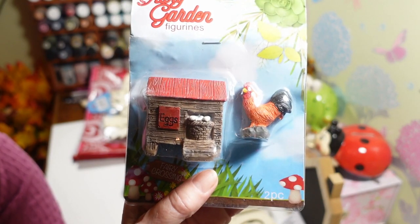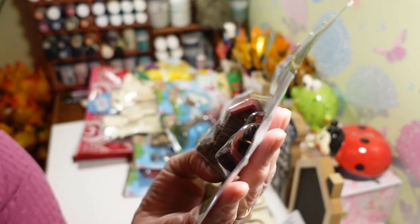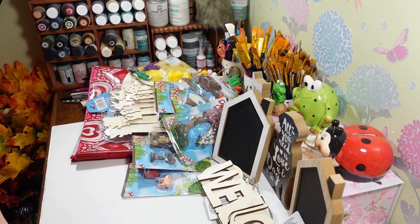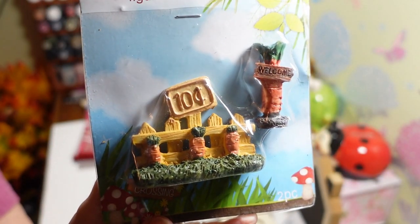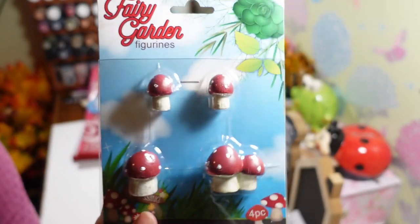The chicken coop has eggs coming out of it and it has like a chicken wire side with a wood grain detail — so nice. Then this one has carrots coming out of the ground and a bigger carrot with a welcome sign — really nice. Hopefully you can see these — this weather makes me so mad. When it's bright and sunny everything shows up so nicely in here, but of course it's another dreary day. Now this one here is just a pack of mushrooms.